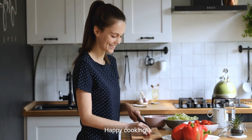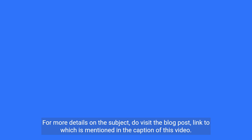Happy cooking! For more details on the subject, do visit the blog post, the link to which is mentioned in the caption of this video.